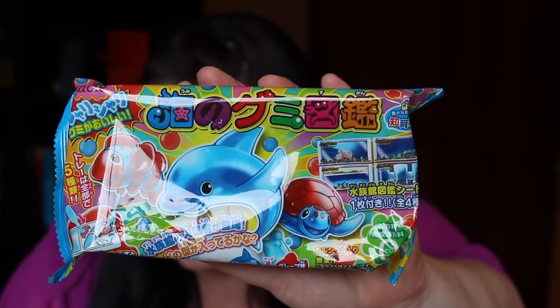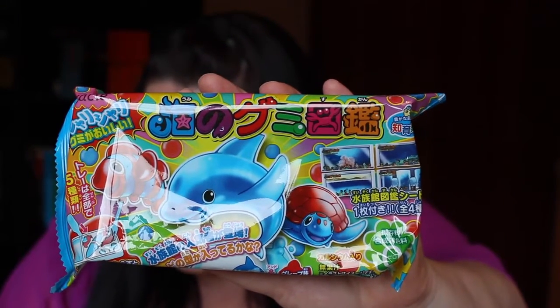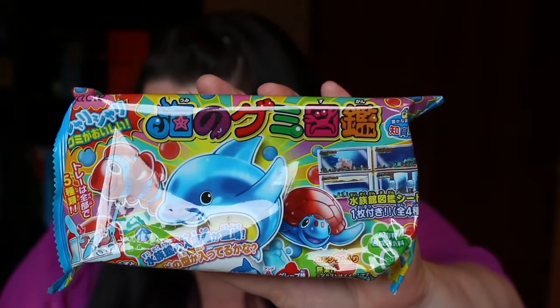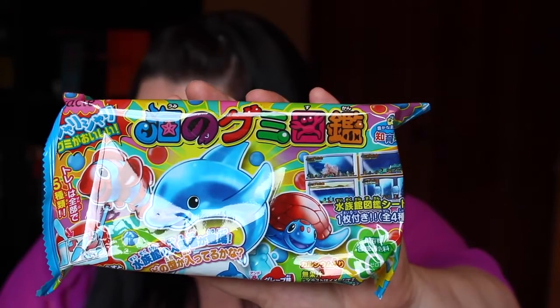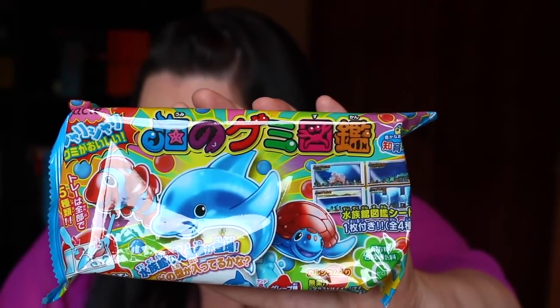Next we have this item - a deep sea gummy picture book. It comes in the premium package and it's make your own undersea gummies with Kanebo's deep sea gummy picture book. It's a DIY kit. If you don't know already, I actually do the DIY kits in a separate video, so keep your eyes out for that.